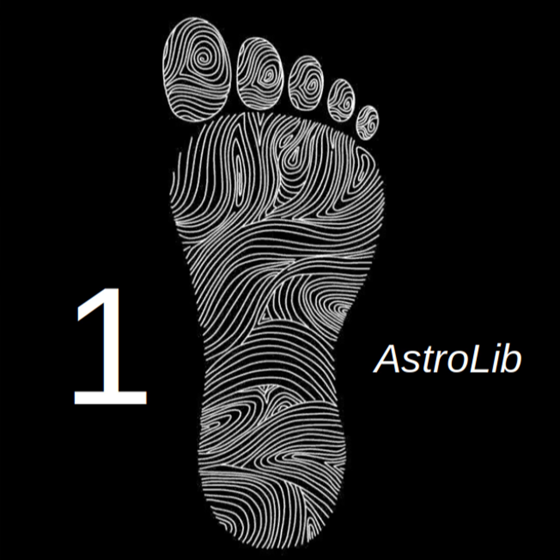Today we are diving into the world of financial markets, but with a little bit of a cosmic twist. We're talking Astrolib, a tool that lets you bring astrology into your trading decisions. It's certainly not your average trading indicator.